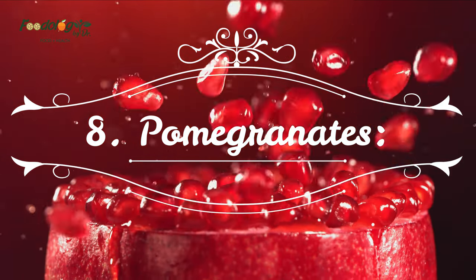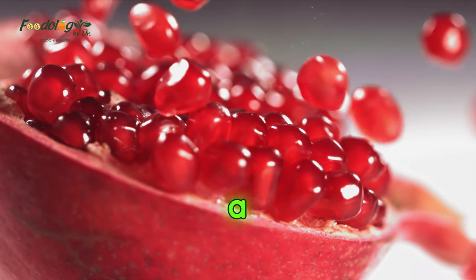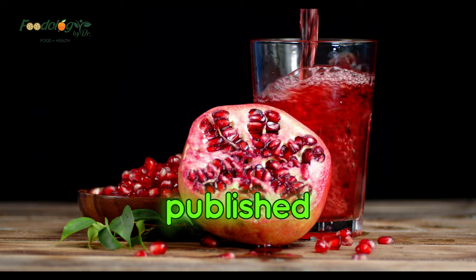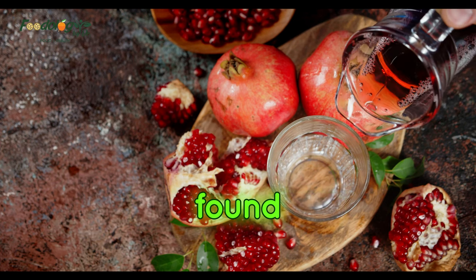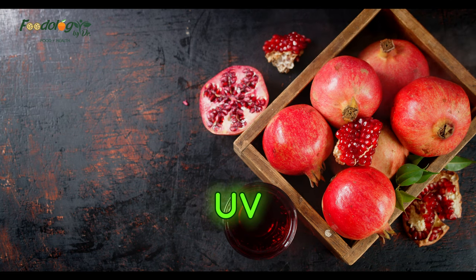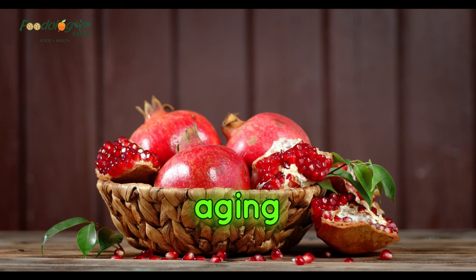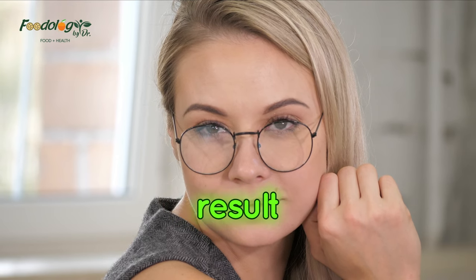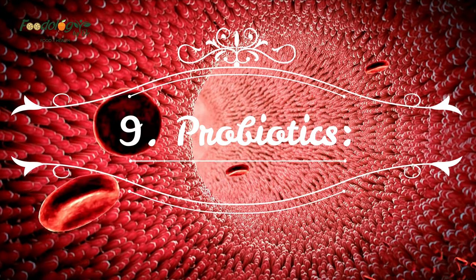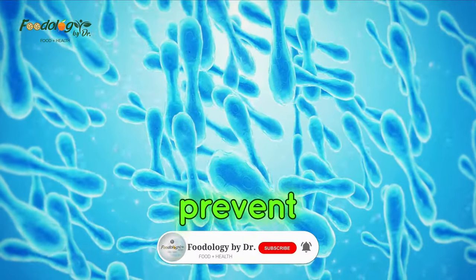Number 8: Pomegranates. Pomegranates and raspberries are packed with ellagic acid, a compound that research shows could naturally help prevent wrinkles from forming. A study published in Experimental Dermatology found that ellagic acid prevents the breakdown of skin-firming collagen and also prevents some UV-induced inflammation, thus slowing the chain of skin aging reactions that occur as a result of that inflammation.